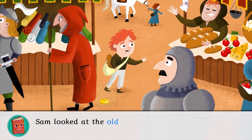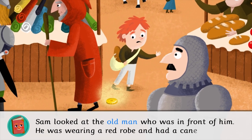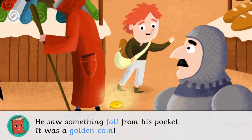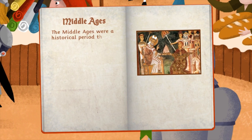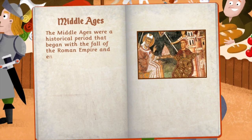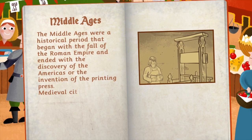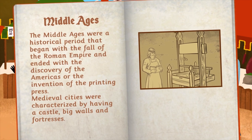Sam looked at the old man who was in front of him. He was wearing a red robe and had a cane. He saw something fall from his pocket. It was a golden coin. The Middle Ages were a historical period that began with the fall of the Roman Empire and ended with the discovery of the Americas or the invention of the printing press. Medieval cities were characterized by having a castle, big walls, and fortresses.